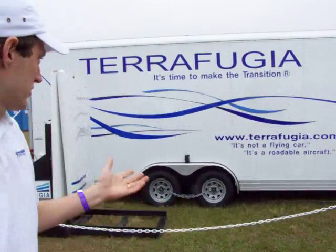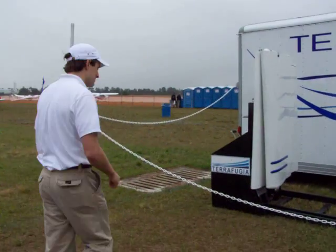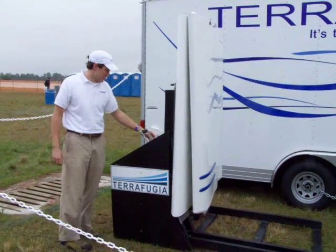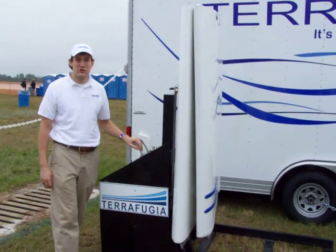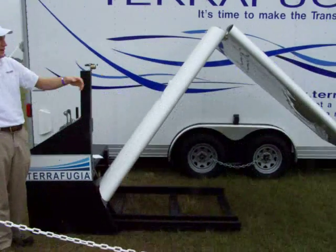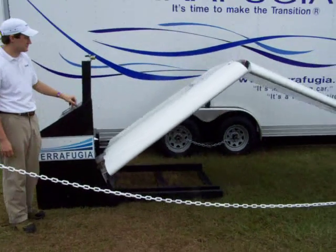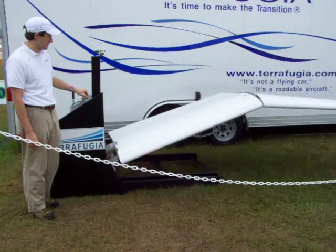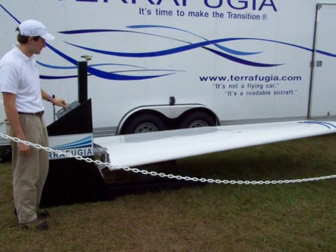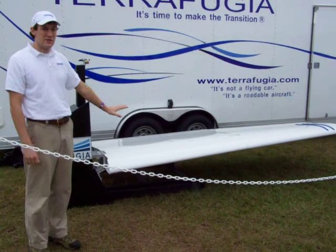One unique feature of our vehicle is its folding wing, which I'll demonstrate right now. The idea is that you drive to your airport, you want to go ahead and take off, you enter in your personal number, turn off the engine and press the lever, and the wing automatically unfolds just like this. Completely automatic, all done within the cockpit.